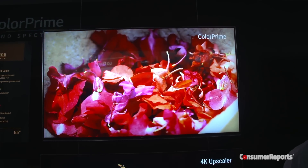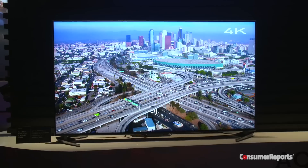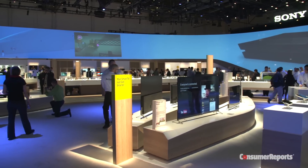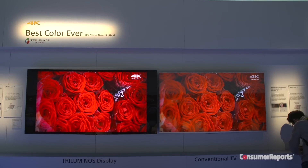When we bring these TVs into our labs — we tested more than 35 of them this year — not everyone actually notices the extra detail. So by focusing on things like color, brightness, contrast, and black levels, we think that manufacturers really believe consumers will respond more to those kinds of improvements than to pure picture detail.